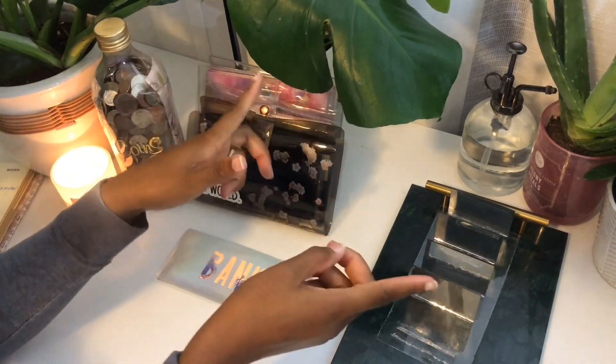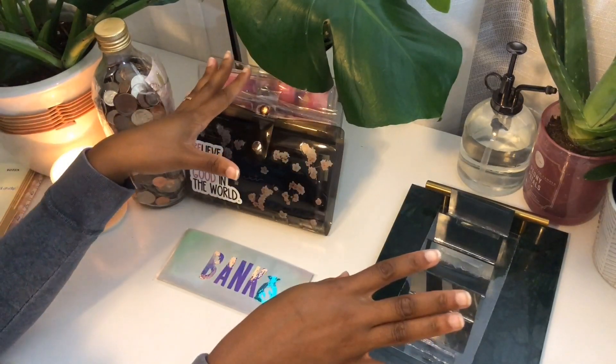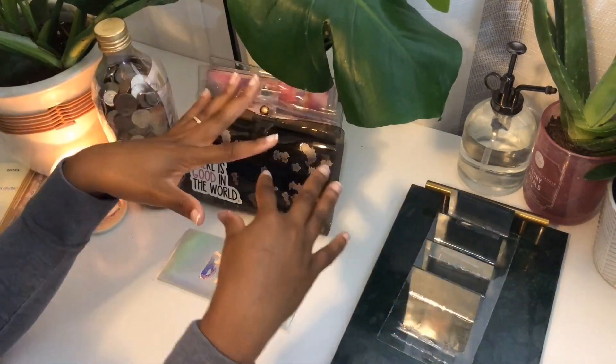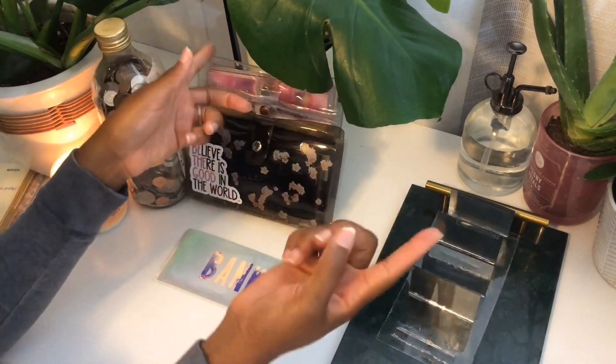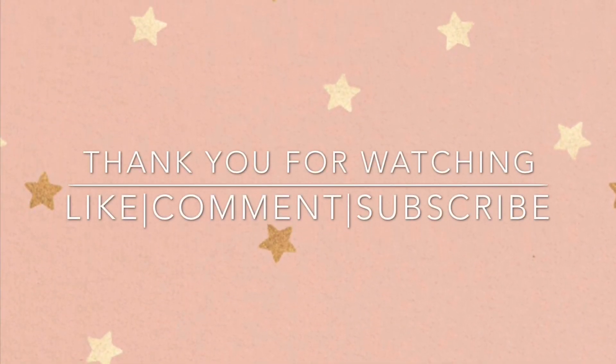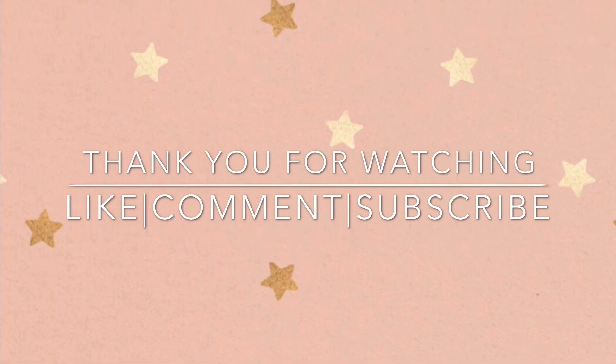All right, and that is all! I hope that you all enjoyed this video. Hope that you enjoy the rest of your day, your evening, your afternoon — whatever time it is when you're watching. Thank you so much for watching!